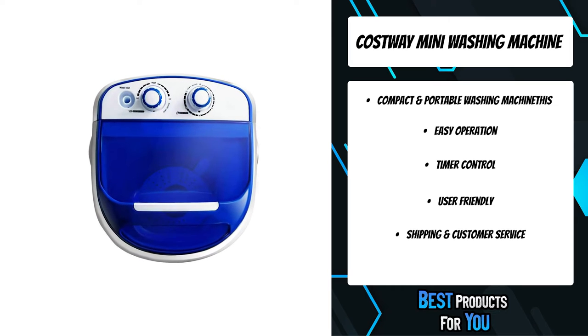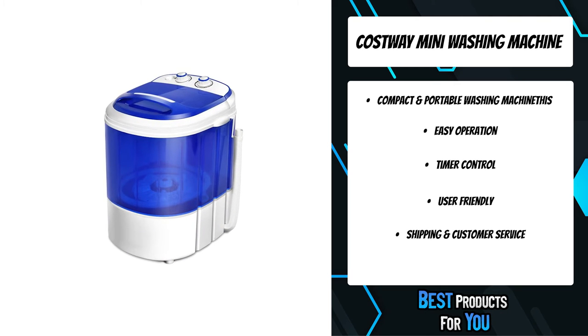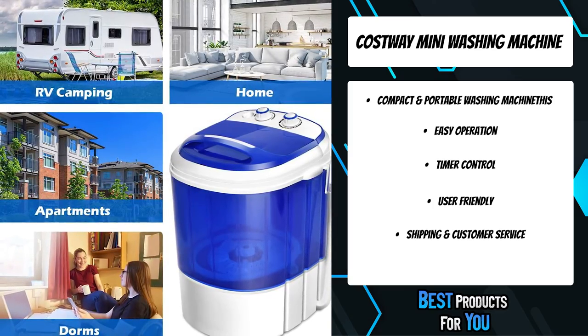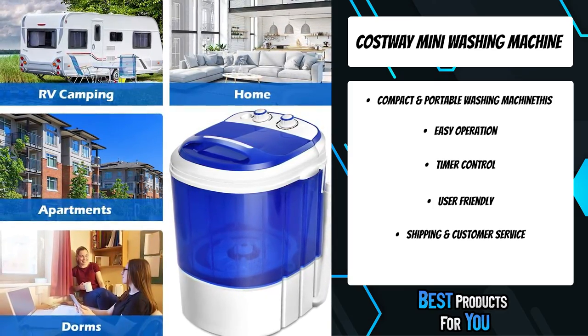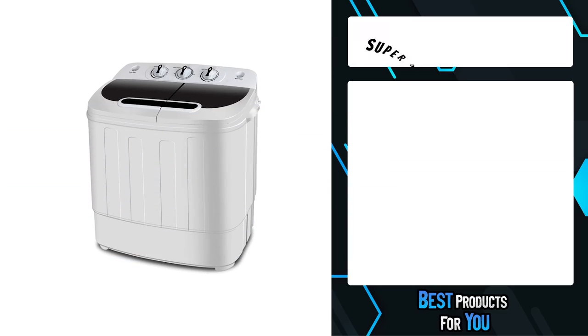The washing machine features a drain tube which allows you to easily drain out dirty water. The clear lid makes it easy to see and monitor the water condition. This machine only has one tub, so it comes with a spinner basket for you to dry your clothes. Overall, if you are looking for a really small two-in-one washer and dryer, this is the perfect option for you.